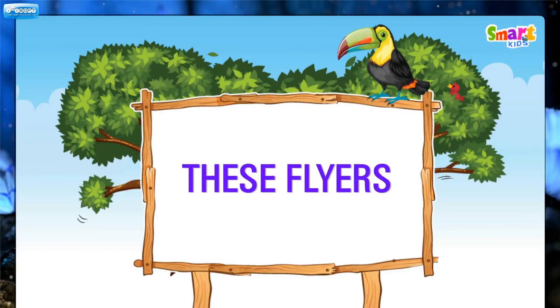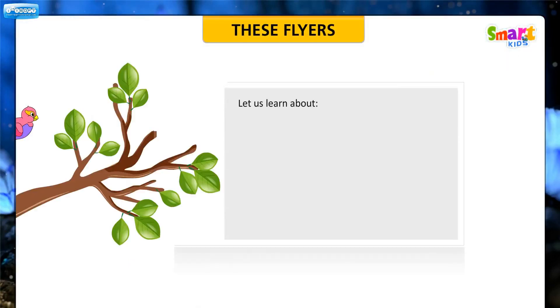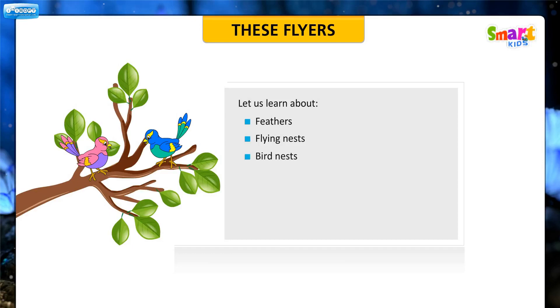These Flyers. Let us learn about the feathers, flying, nests, bird nests, beaks of birds, sounds made by birds and feet, claws and migration.